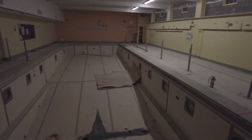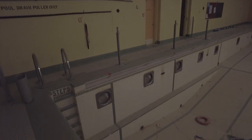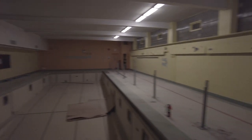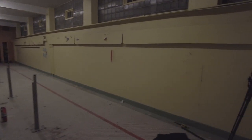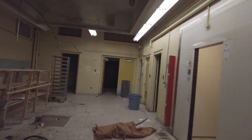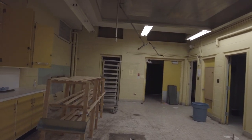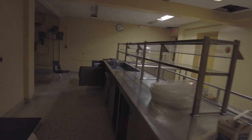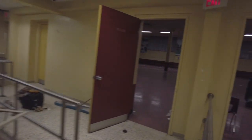A little diving board — a little fun. All right, this looks like we're in the cafeteria kitchen area. Yeah, definitely cafeteria here. And here it is — big ol' cafeteria.